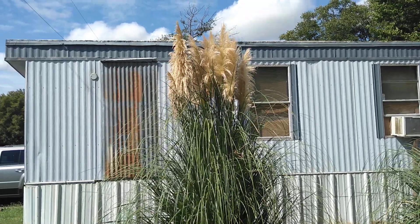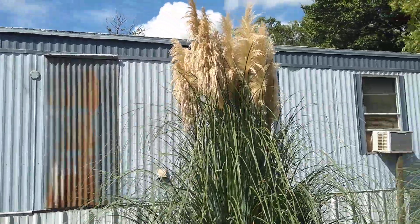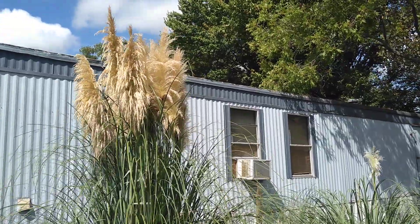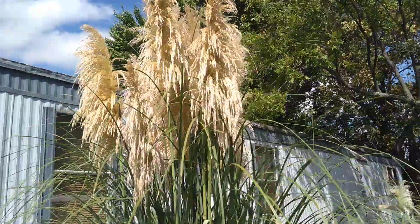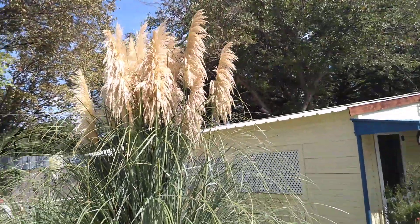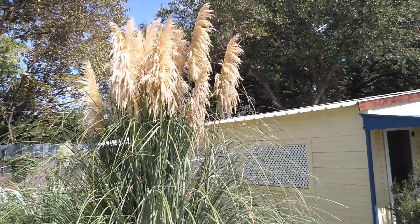This is our first year that our pampas grass has plumed or bloomed. It's got these beautiful plumes up top — they're almost like a golden white. The thing's really done well this year. It's just gorgeous, it's lovely, it's what we wanted it to do.